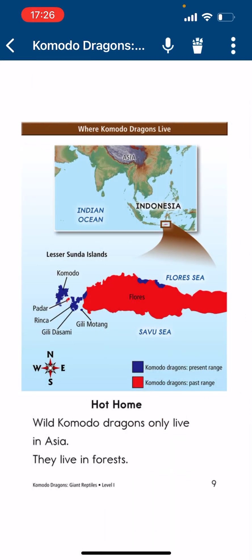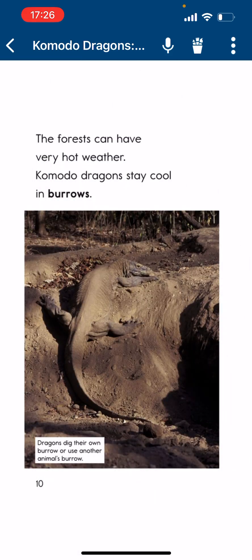Hot Homes. Commodore Dragons only live in Asia, where they live in forests. The forests can have very hot weather. Commodore Dragons stay cool in burrows — they dig their own burrow or use another animal's burrow.